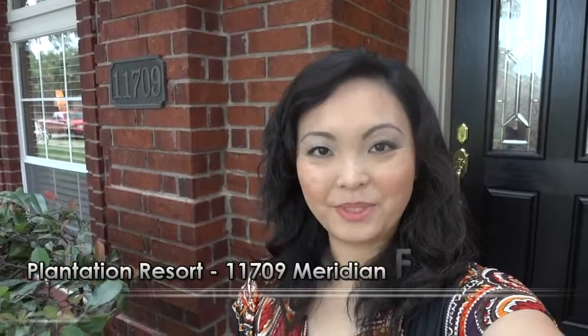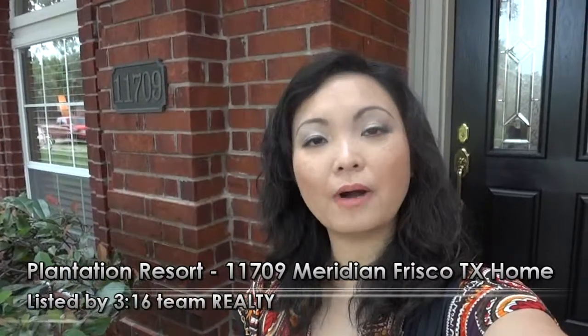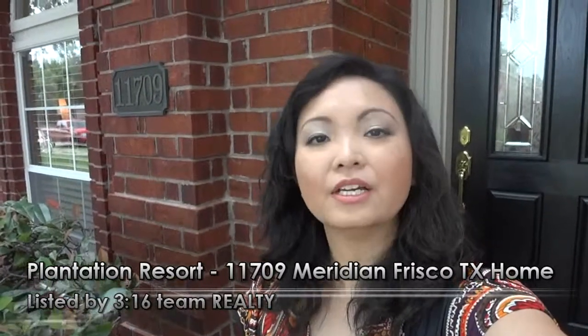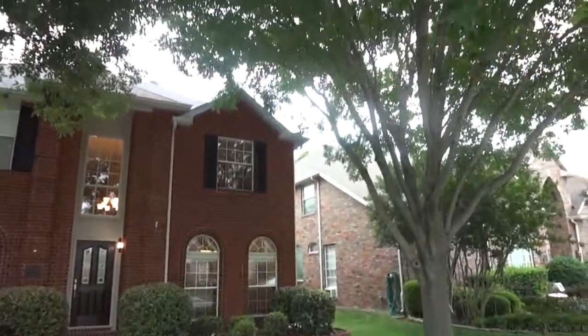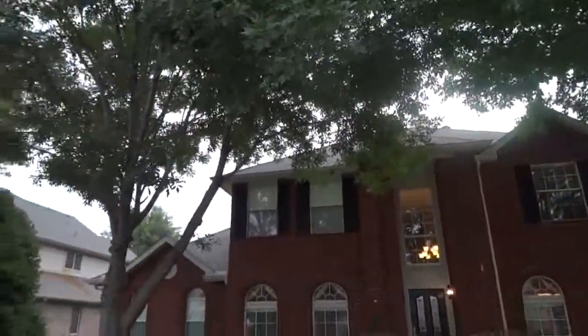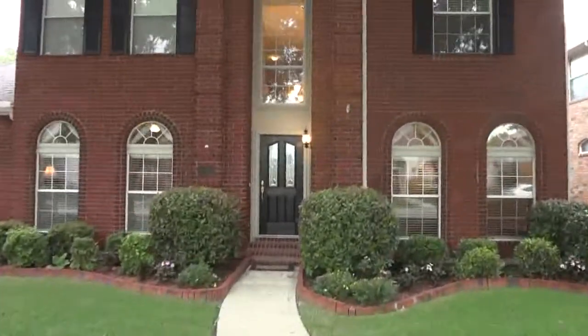This is Lorena Yeo with 316 Team Realty. I'm standing out here in front of 11709 Meridian Drive, a beautiful two-story home out here in Plantation Resort. Check out this home as I show you on the tour to see what a beautiful home this is. This is the front of the house, and what you cannot find a whole lot of these days in Frisco, Texas would be the towering trees. Let's head on inside.